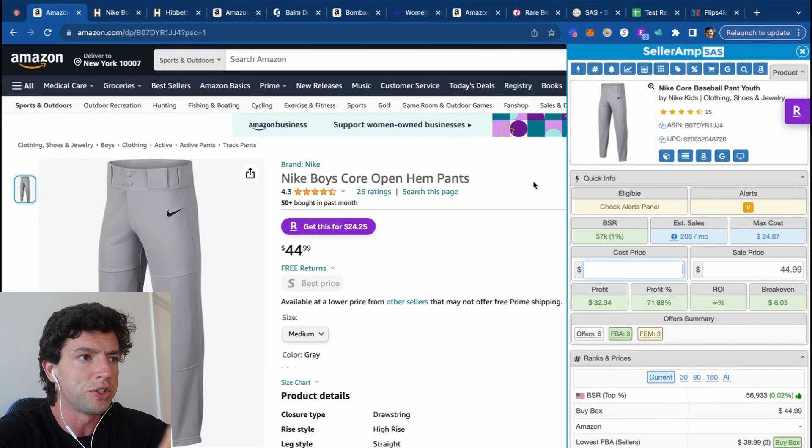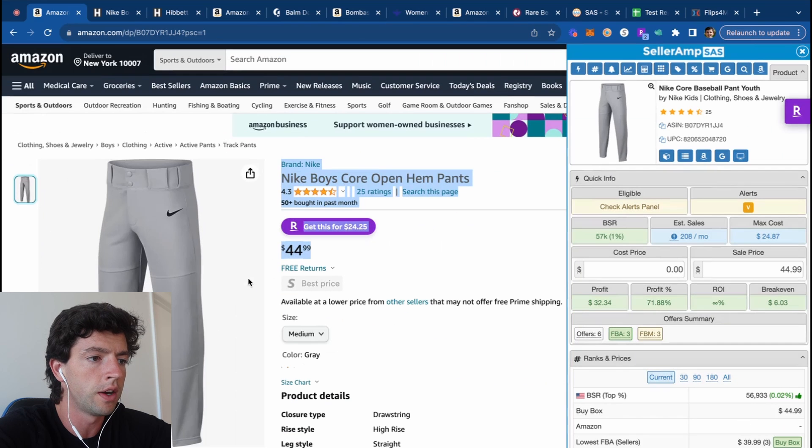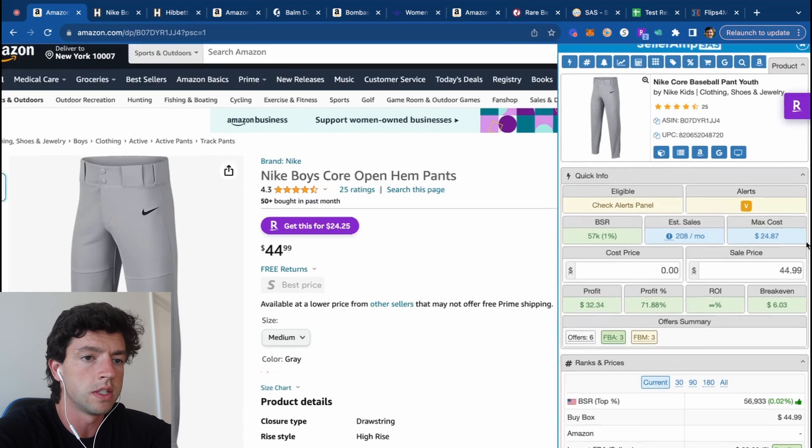Here inside my screen, to start off I'm going to show you guys examples of a couple of replenishable products and my mindset around them. We can see this pair of baseball pants — it makes sense that this would be increasing in demand this time of year with baseball season approaching. It's currently buy boxing at $44.99, and our max cost in order to be profitable after shipping, fees, and sales tax is about $25.